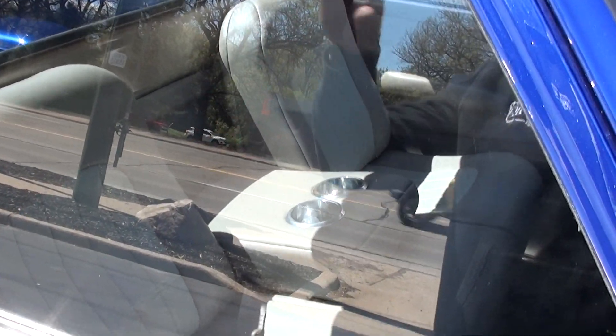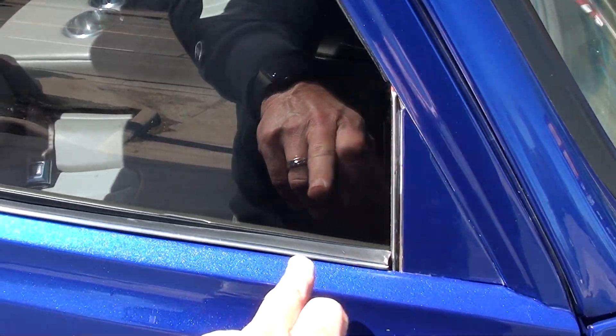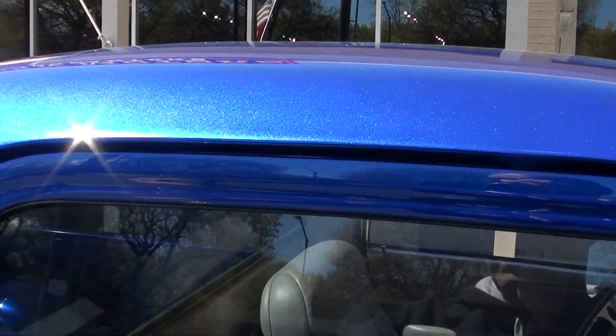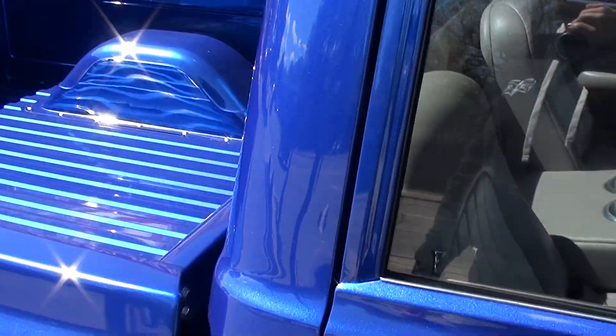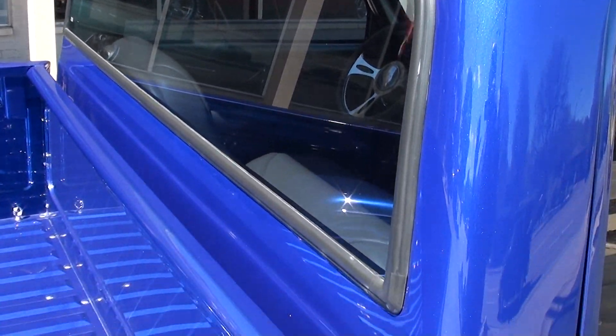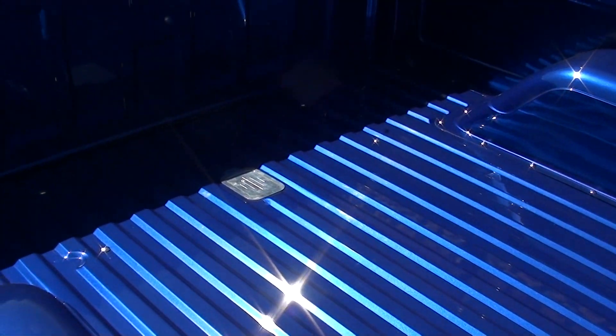It's got tinted glass — and when I say that, it's not film, that's actually tinted glass. Again, it's a one-piece glass; they eliminated the vent window. They also eliminated the drip rails. Turn the key, take this thing right to the car show.